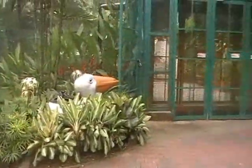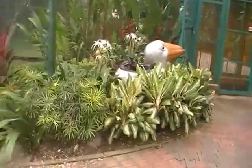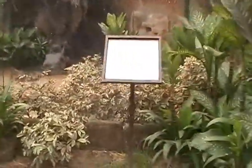So this is just inside the front entrance of the KL Bird Park, and I'm quite impressed already.